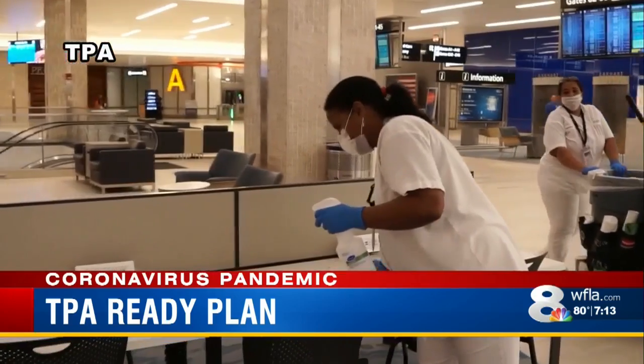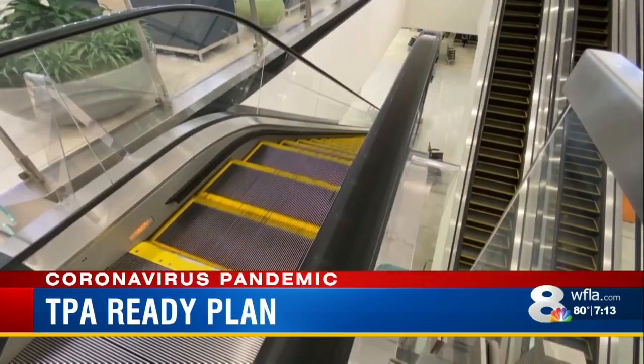LaPano says there's an added emphasis on cleaning high-touch areas like escalator handles and elevator buttons. He adds: "People will want to travel, and we want to be ready with the very best up-to-date techniques to keep them safe."